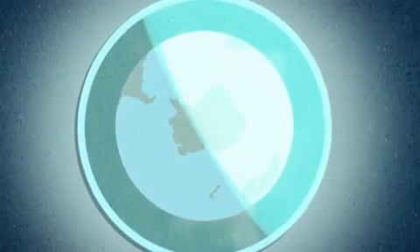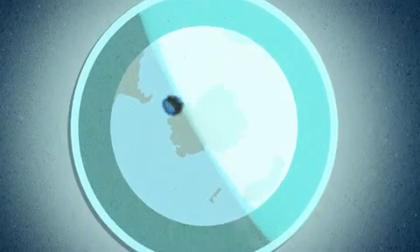Shortly after that, the extent of the damage was revealed. It was happening over Antarctica — a discovery that would trigger unprecedented global action for the protection of our environment.